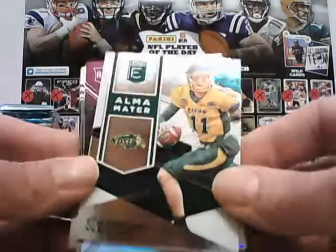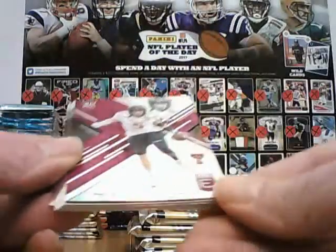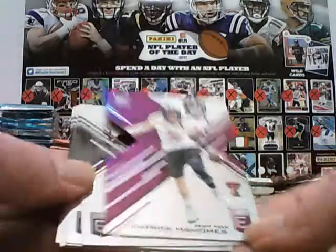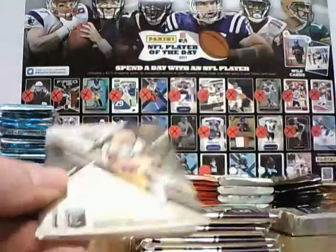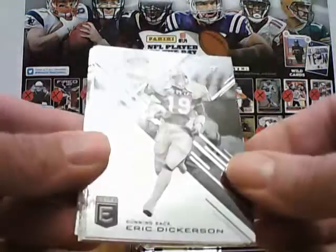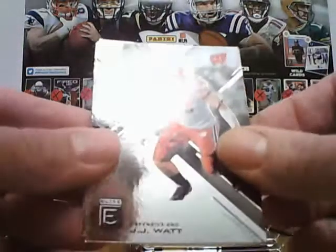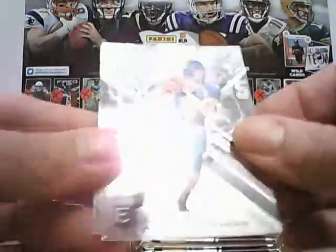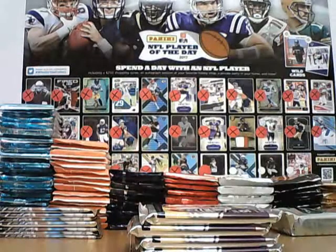Alma mater, Carson Wentz — Eagles one for you Steve. And then Patrick Mahomes rookie to 99, die cut purple. Odell Beckham Jr., Eric Dickerson, Russell Wilson, JJ Watt, Aaron Rodgers, LaDainian Tomlinson. That is pack one — nice load of the mid-auto to start us off.